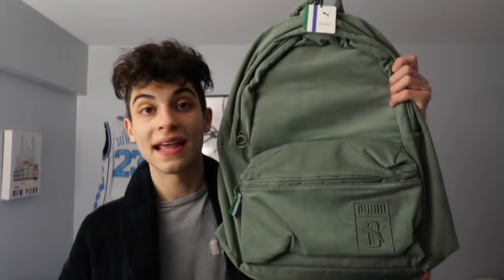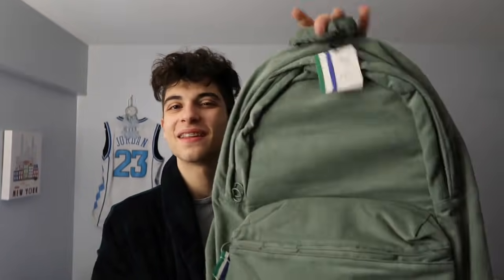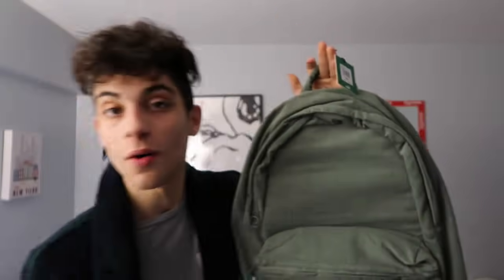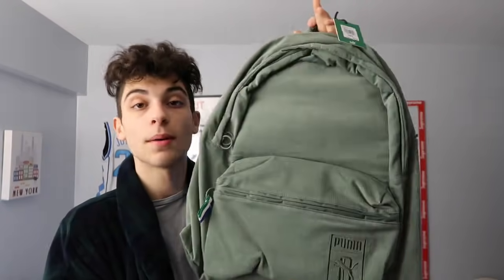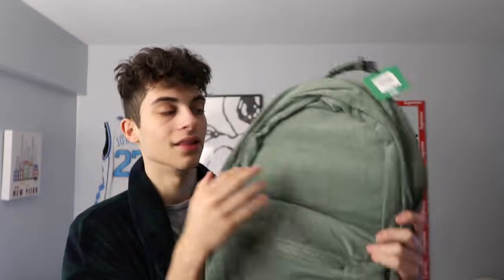My absolute favorite thing — the Big Sean backpack. You knew I was gonna get it eventually. I already have the matching sling bag and the matching hat. It's corduroy in olive green and it's definitely gonna be my new school backpack. I'm very excited about this one.